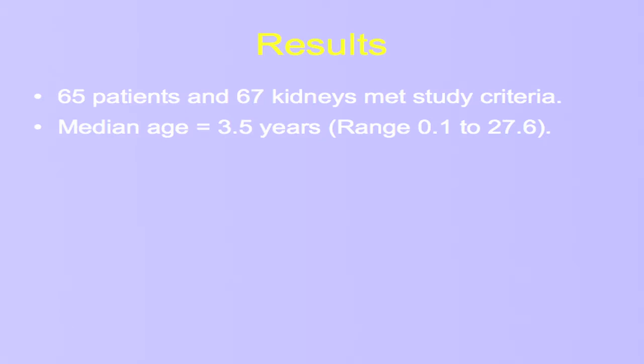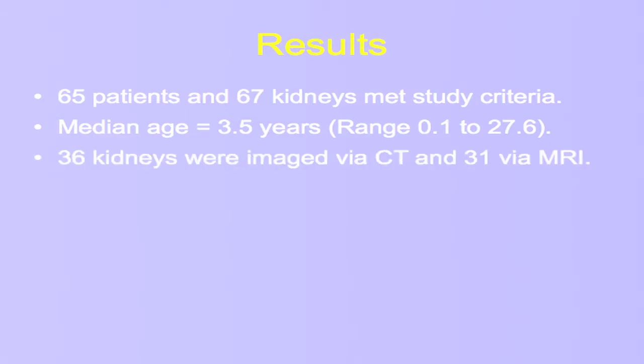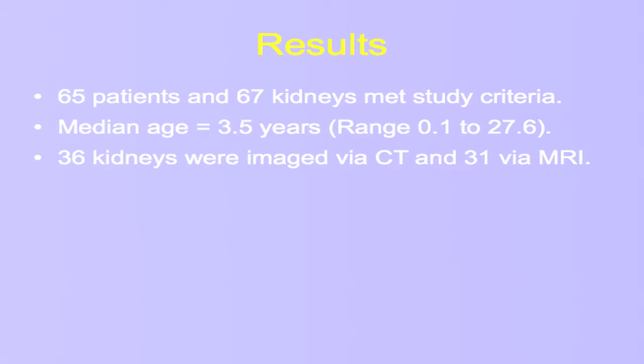Overall, we identified 65 patients who had 67 affected kidneys in our study. The median age at diagnosis was 3.5 years, but there was quite a wide variety in ages. Thirty-six of these kidneys were imaged preoperatively with CT and 31 with MRI.